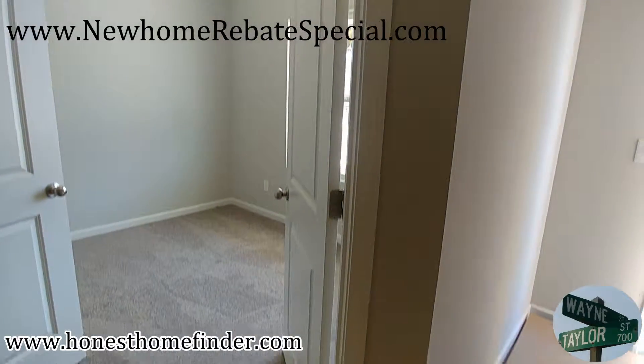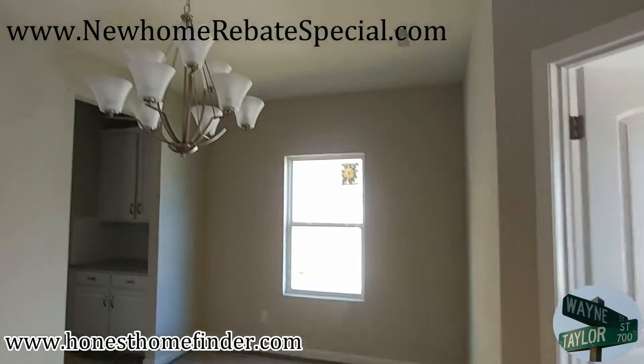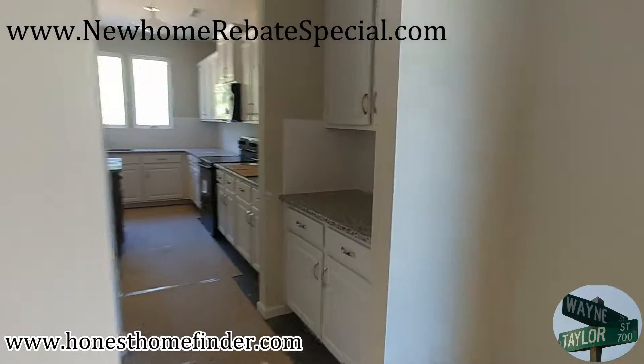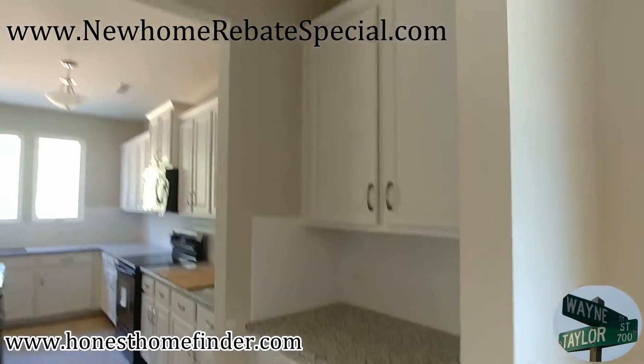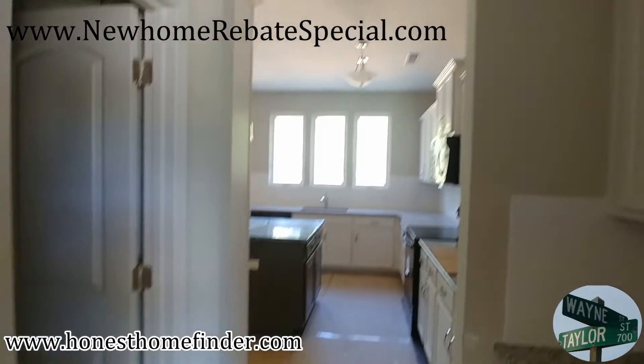This will be what they call their flex space — it's not the same with every plan, but it can be like an office, a bedroom, whatever you want to make it into. Some nice glass French doors on there.